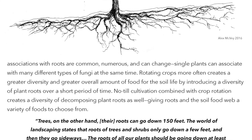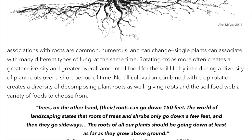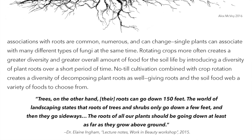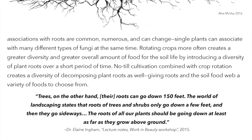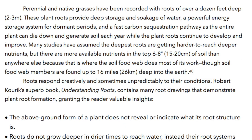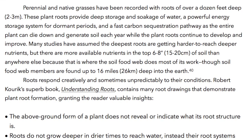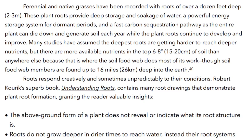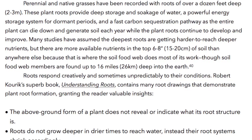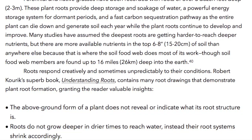Trees' roots can go down 150 feet. The world of landscaping states that roots of trees and shrubs only go down a few feet and then go sideways, but the roots of all our plants should be going down at least as far as they grow above ground. Perennial and native grasses have been recorded with roots over a dozen feet deep — 2 to 3 meters. These plant roots provide deep storage and soakage of water, a powerful energy storage system for dormant periods, and a fast carbon sequestration pathway as the entire plant can die down and generate soil each year while the roots continue to develop and improve.